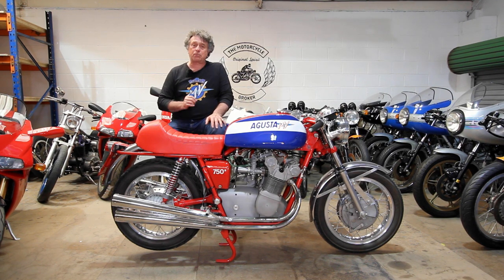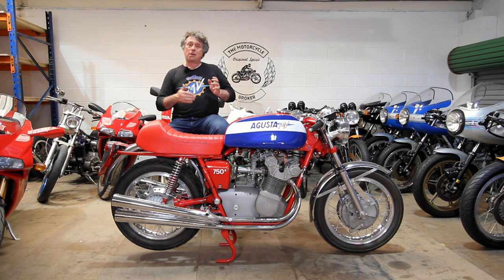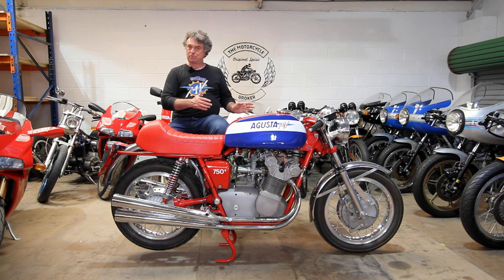It's a very rare drum brake model. These were produced only with drum brakes, but MV later only produced the 750 Sport with the double disc on the front, and lots of people upgraded to the double disc from the drum, so there are very few left with the original drum brake front end.